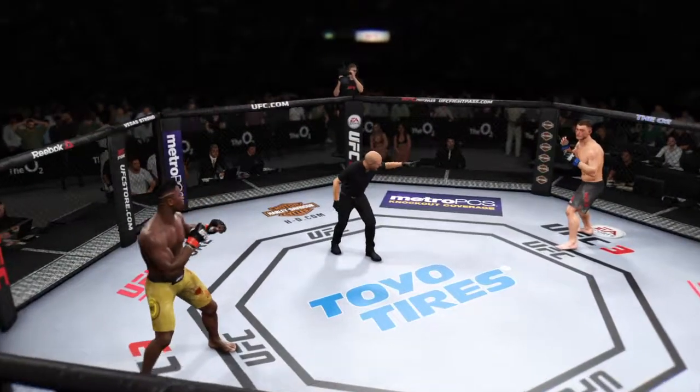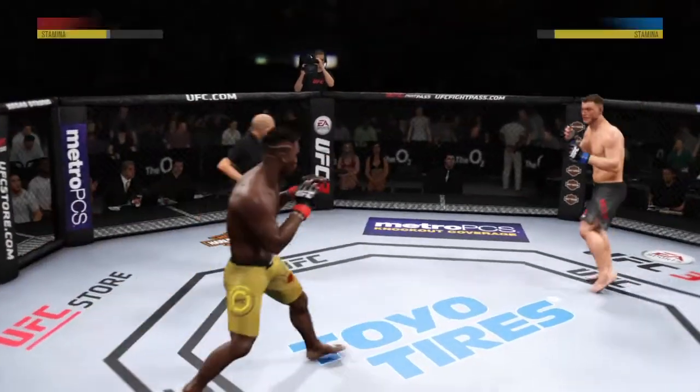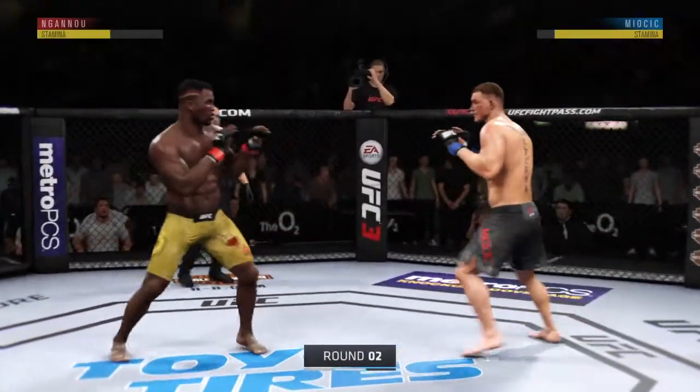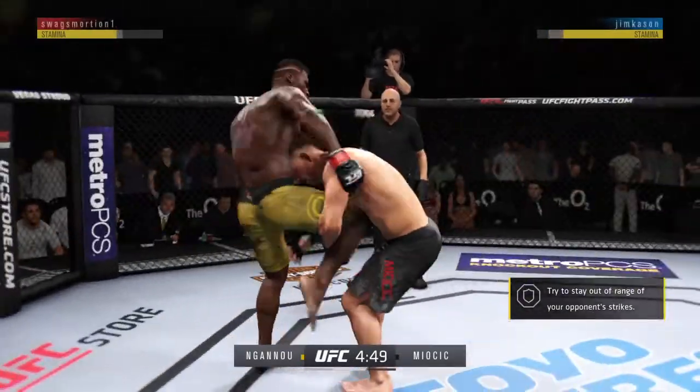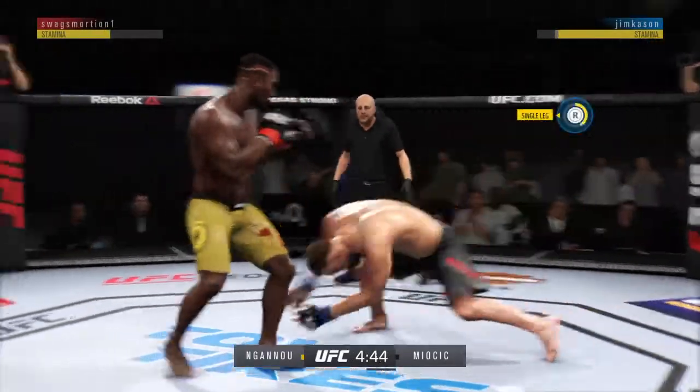Are you ready? All right, let's get to round two. That last round was an all-out brawl. If they continue like that in this round, someone's getting knocked out.